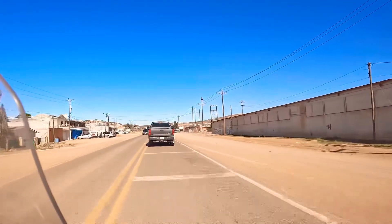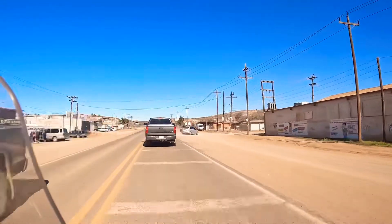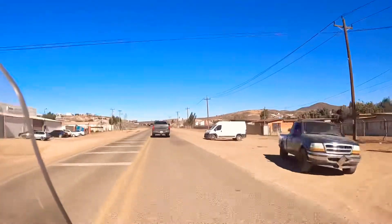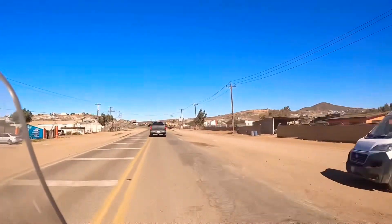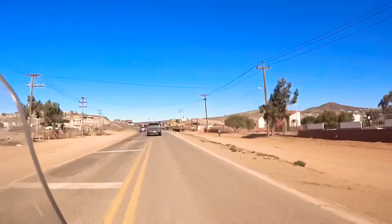These stripes right here you can see on the road are an indication all through Baja that there's something coming up. You need to be aware. Keep a lookout — something's up ahead, which is usually an intersection, which we just passed, and now you can see them on the other side of the road.